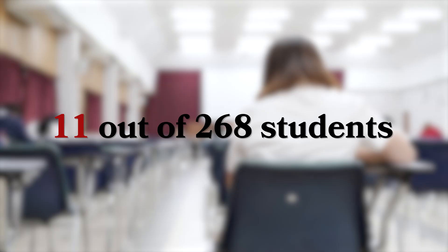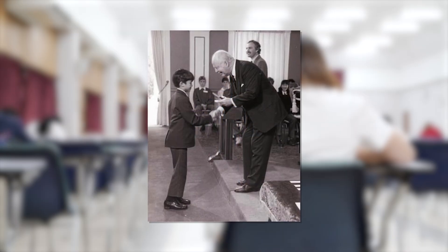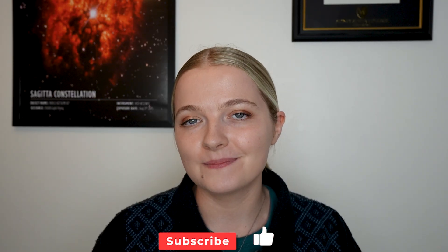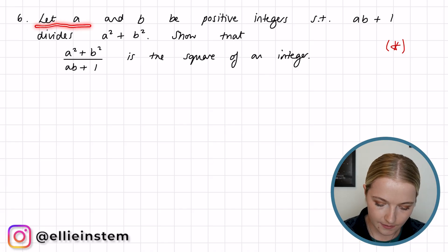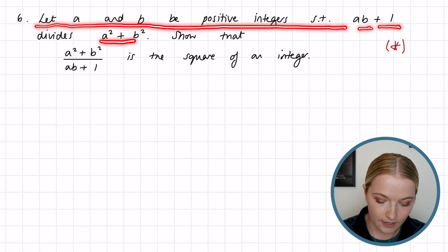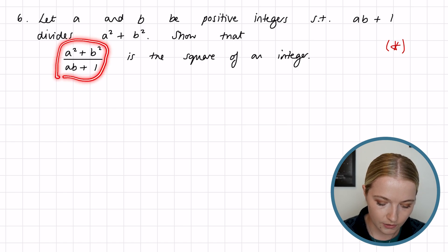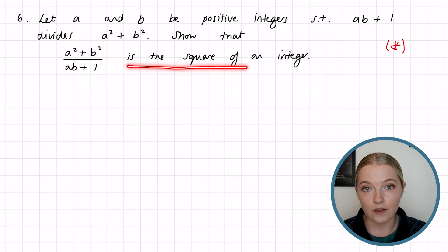It was so difficult that only 11 students actually managed to solve it, and even Terence Tao, who was sitting the Mathematical Olympiad at that time, only scored one out of the possible seven marks. Today we're going to look at a really beautiful solution of this problem. The problem says: let a and b be positive integers such that ab + 1 divides a² + b², and we need to show that (a² + b²) / (ab + 1) is the square of an integer.